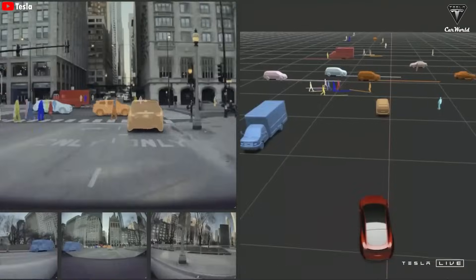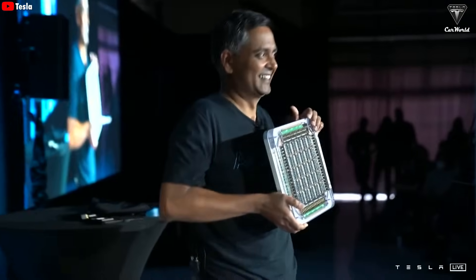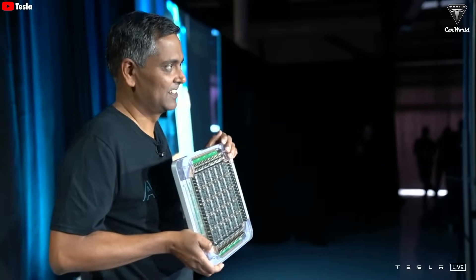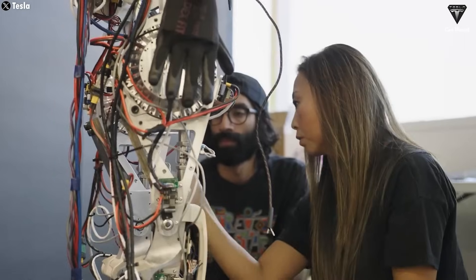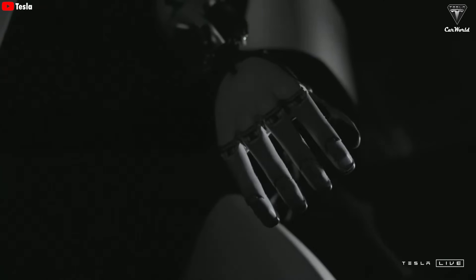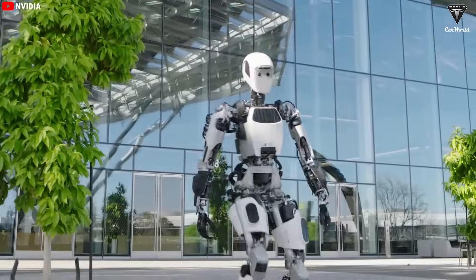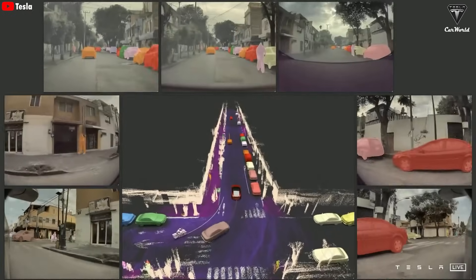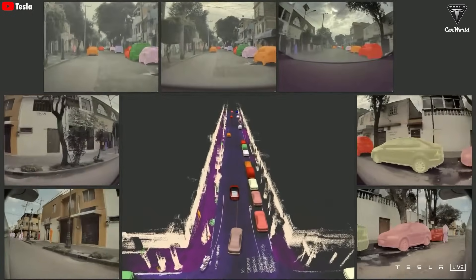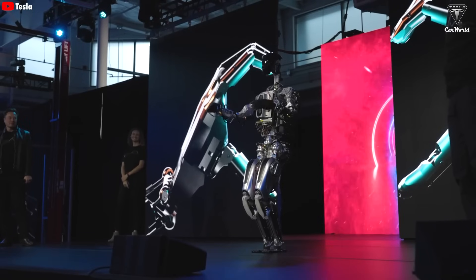From self-driving cars using the Full Self-Driving system, to the humanoid Tesla bot Optimus, and even the creation of Dojo, Tesla's supercomputer built specifically for AI training — it's obvious Elon Musk wants AI in everything Tesla does. That brings up a pretty big question: when machines start to understand humans, are we still the ones in control of our future? In order for AI to become truly powerful and to bring AI into the real world, Tesla built the Optimus robot.